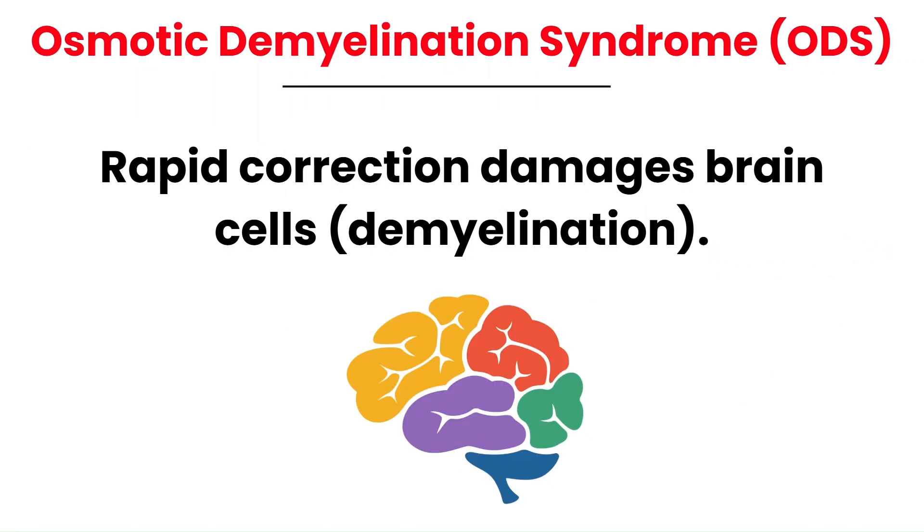Although it's not caused by hyponatremia itself, osmotic demyelination syndrome, or ODS, is a critical complication to be aware of when managing this condition. ODS occurs when sodium levels are corrected too quickly, leading to damage to the brain cells — a process called demyelination. This can cause permanent neurological damage and can lead to death. While correcting sodium is crucial, doing it too rapidly can lead to severe consequences.